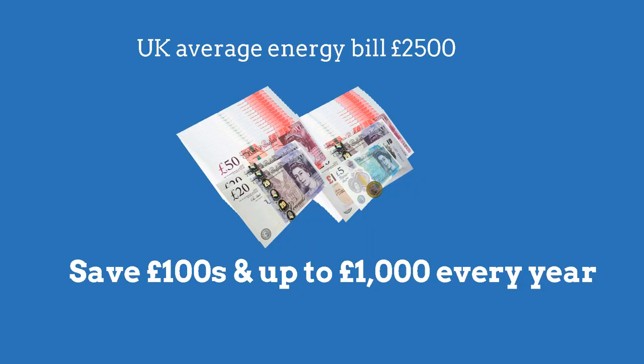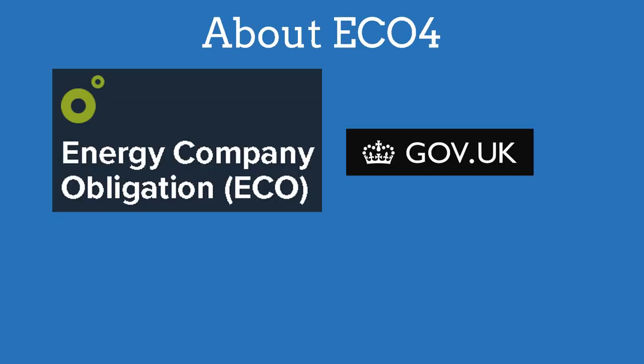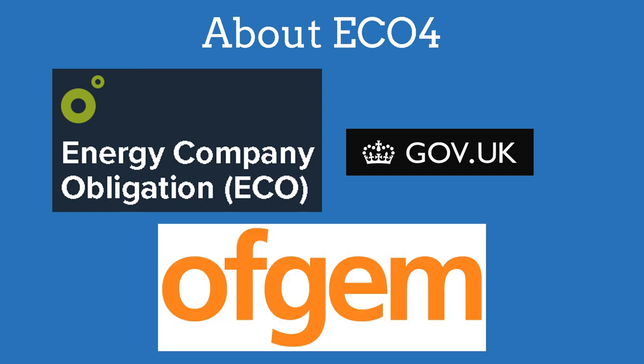You could save hundreds and up to a thousand pounds on your energy bills every year. The Energy Company Obligation is a UK government scheme running until March 2026. Ofgem, the government's energy regulator, manages and monitors ECO4.